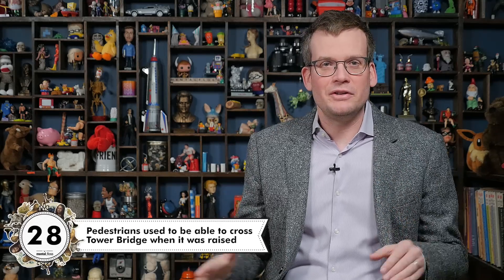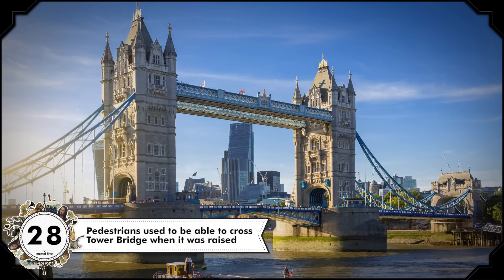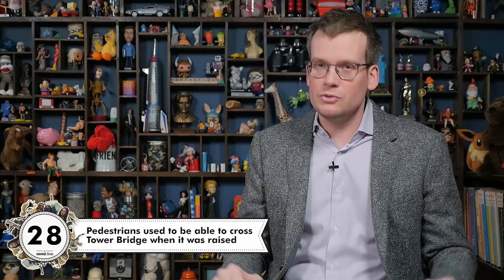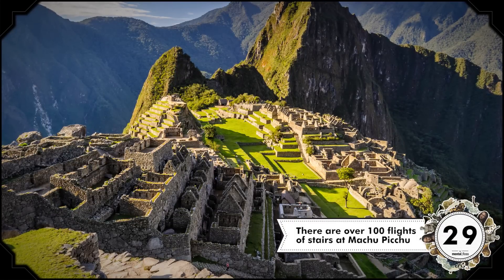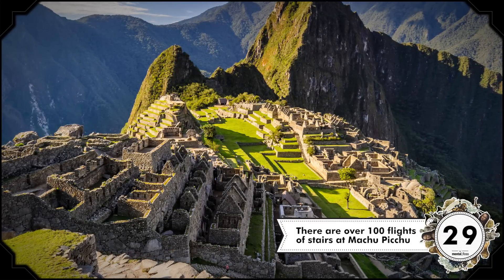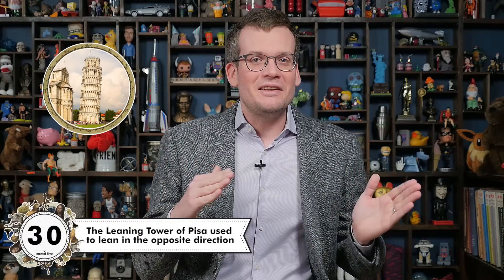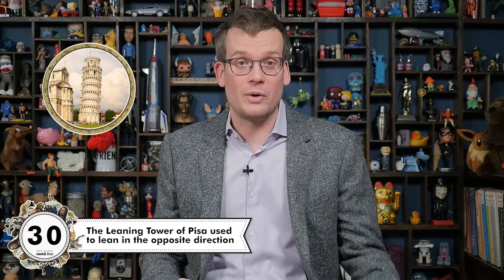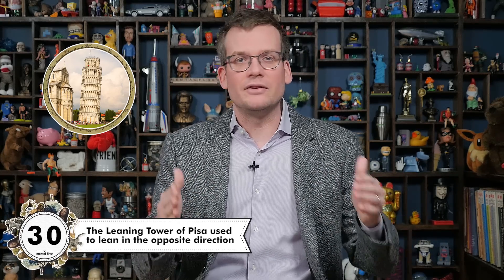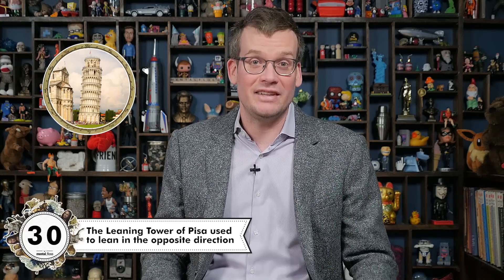People used to be able to cross the Tower Bridge in London even while it was raised. When it was constructed in the 19th century, there were stairs to the tops of each of the towers with walkways connecting the two, but people usually just waited for the bridge to come back down because they hated walking upstairs so much. The stairs were eventually closed in 1910. But speaking of stairs, there are over 100 separate flights of stairs at Machu Picchu, which is pretty incredible when you realize that most of the individual staircases were created from a single stone. The Leaning Tower of Pisa once leaned in the other direction. Construction started in 1173 and it started leaning because of soft ground and a bad foundation. Construction stopped and then started again in 1272, and as more layers were added, the tilt actually shifted to the direction it now leans — south.